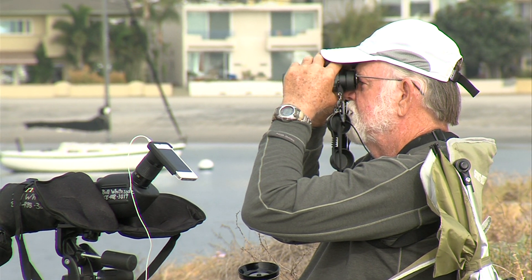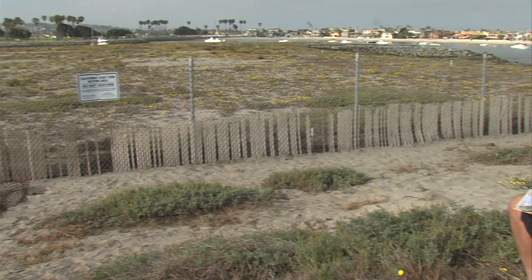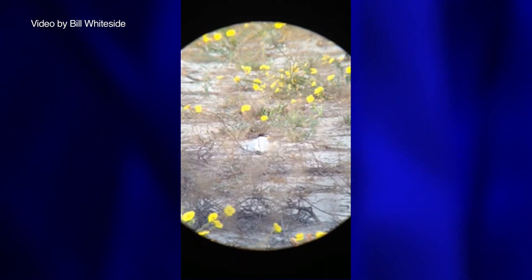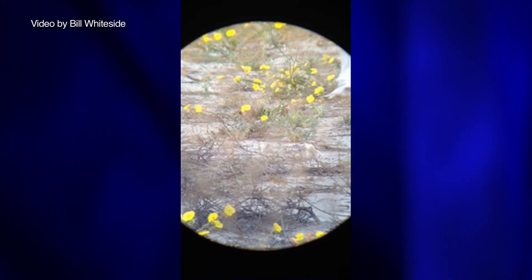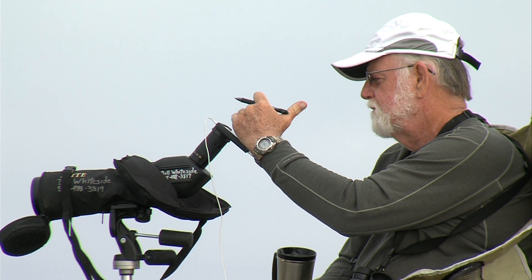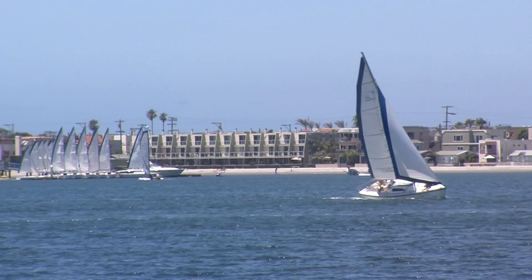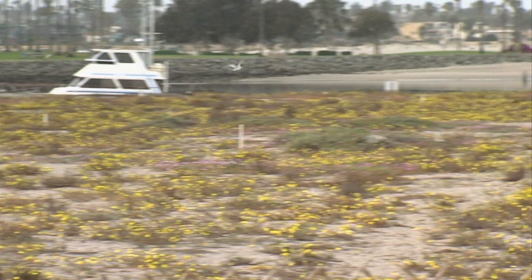Bill Whiteside has been out at 6 a.m. almost every day watching the terns, but he says he doesn't get bored. He says he can get bored somewhere else — it's fun just being able to watch the birds and quiet your mind, and it's a beautiful setting. He also hooks up his iPhone with his telescope to record close-ups of the birds. Whiteside and the other volunteers are in on the secret: many who visit Mission Bay to boat, run, or lie in the sand likely don't know that just a few yards away, an endangered species is struggling to make a comeback.